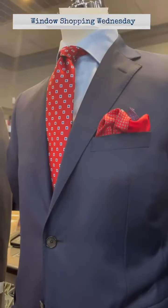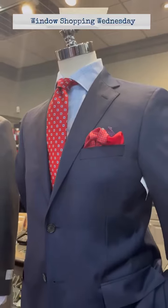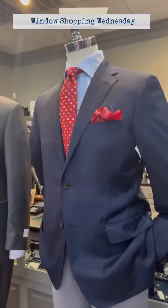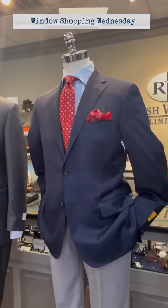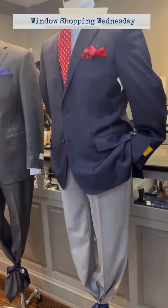And a Robert Jensen red medallion tie along with a Jay-Z Richards four-way pocket square that has four different panels on it, and then a pearl gray pair of Ballin tropical weight trousers.